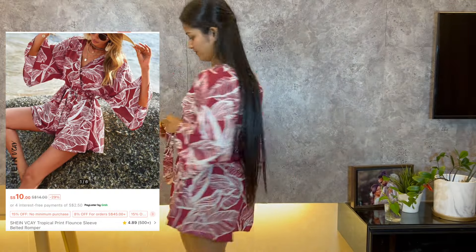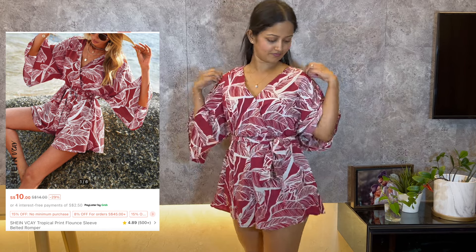Outfit number two is a medium-sized romper, and I feel like it fits me perfectly. I really love it!